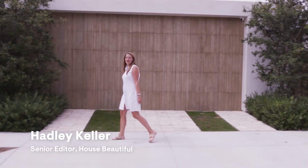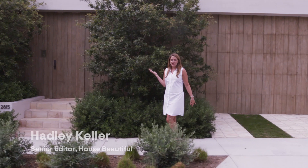Hi, I'm Hadley from House Beautiful. We're here in Newport Beach, California, and behind these unassuming wooden doors is one of the most beautiful houses in the neighborhood. Let's go inside.